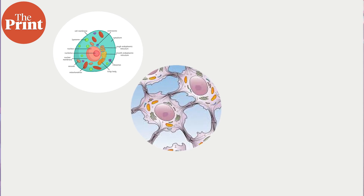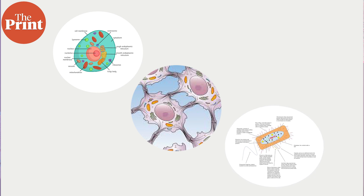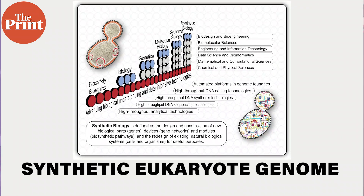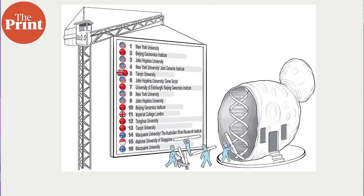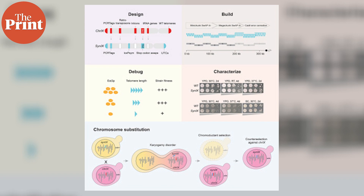In a series of research papers published in the journals Cell, Molecular Cell, and Cell Genomics, a global consortium of researchers working to develop the first synthetic eukaryote genome from scratch presented the half-synthetic yeast as part of the synthetic yeast genome project, or SC2.0. The team has now synthesized and debugged 16 yeast chromosomes.